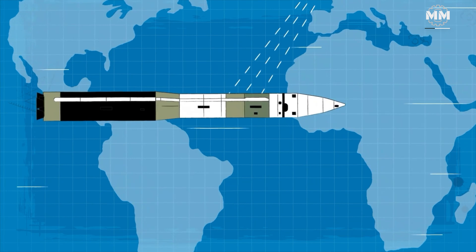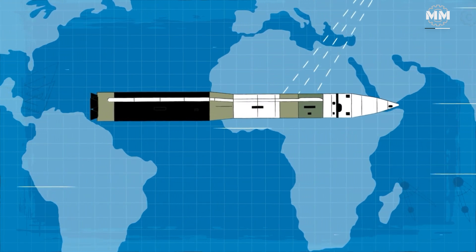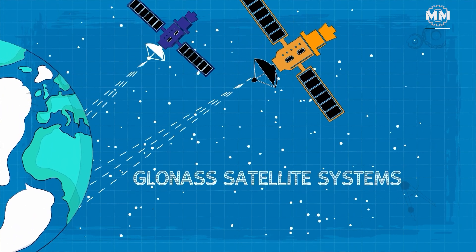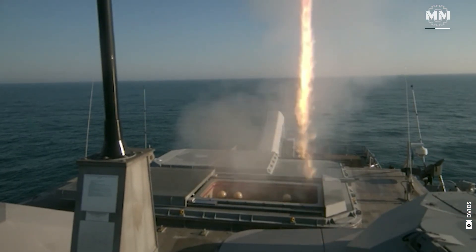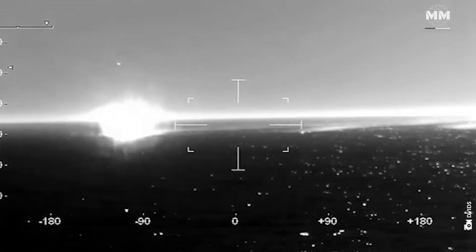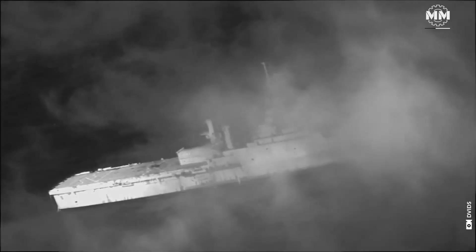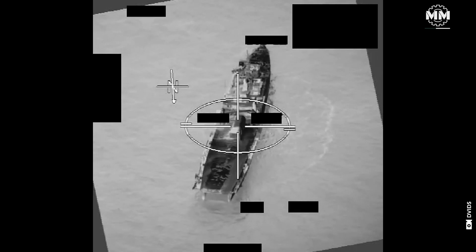Global Positioning System, or GPS, guidance has also become a standard feature in many modern cruise missiles, providing a connection to GPS or GLONASS satellite systems for highly accurate targeting. In the terminal phase of flight, cruise missiles employ various guidance methods including laser-guided systems, TV guidance, radar seekers, infrared or IR guidance, and Digital Scene Matching Area Correlation, or DSMAC.